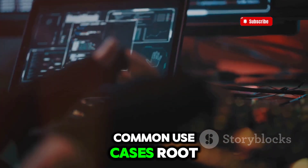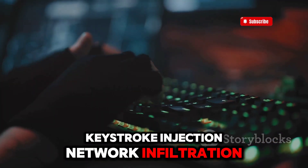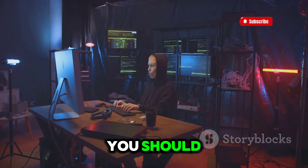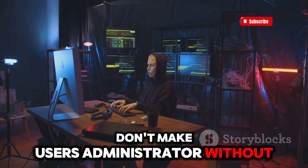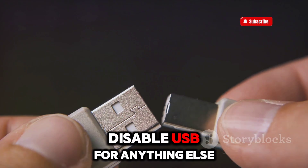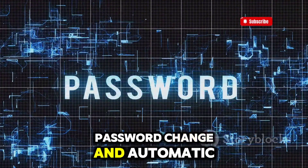Common use cases include root CLI access, keystroke injection, network infiltration, and data exfiltration. To protect yourself from the Bash Bunny, don't make users administrators without requesting permission, and only for a limited time. Disable USB for anything other than charging. Don't forget to enable password change and automatic screen lock.